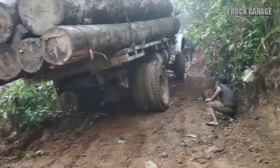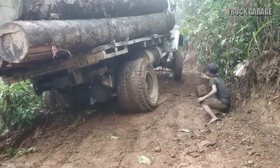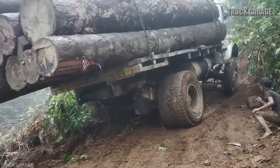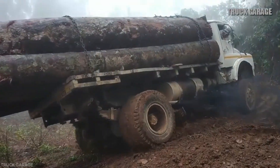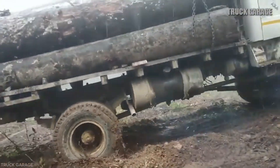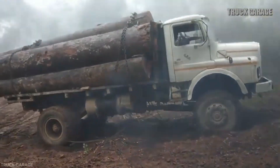Approaching a tight curve, the truck skidded due to slippery mud while climbing. A cable was attached to the front of the truck and connected to the rear of the truck in front to prevent sliding down. Because the road was so slippery, the truck still slid down the slope and could not go up even though the driver tried to accelerate.